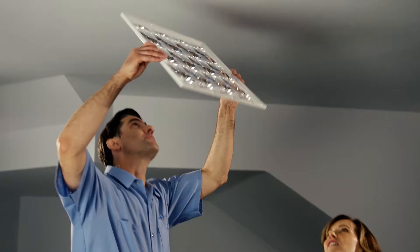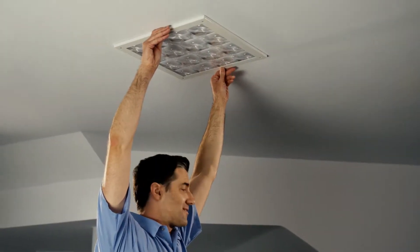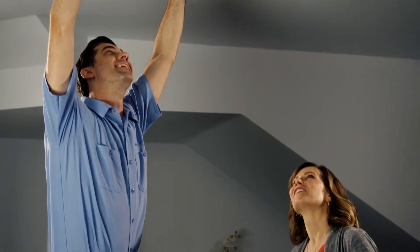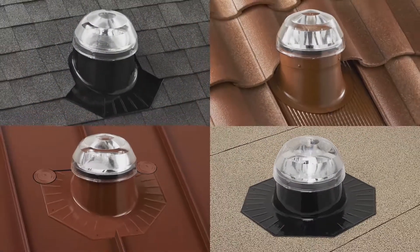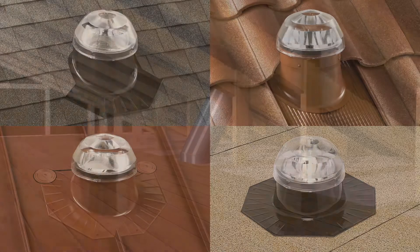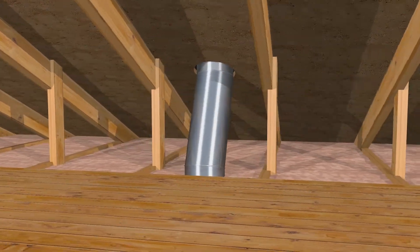Perhaps most importantly, your installation experience with Solitube Premier Dealers is created to be totally stress-free, starting with the highest performing products, installation expertise on all roof types, and no structural modifications to your home.